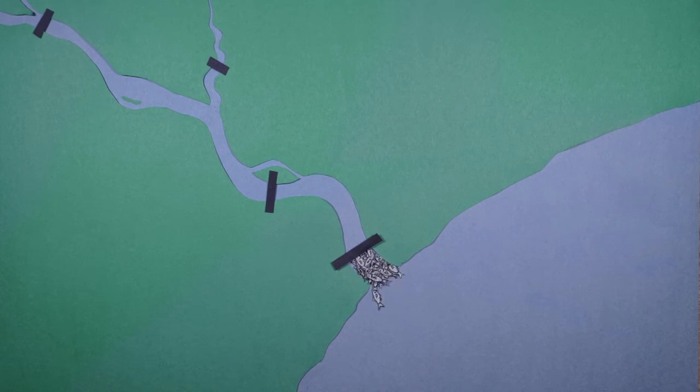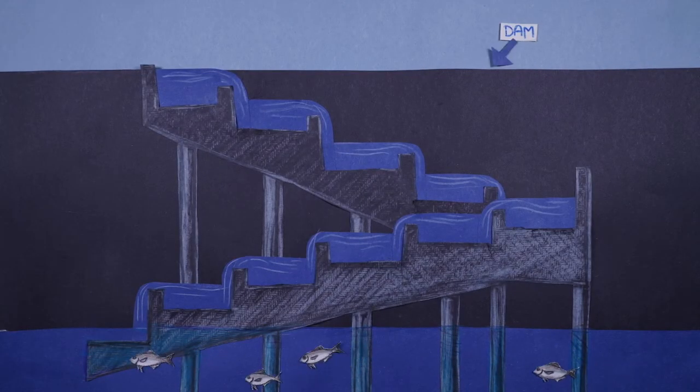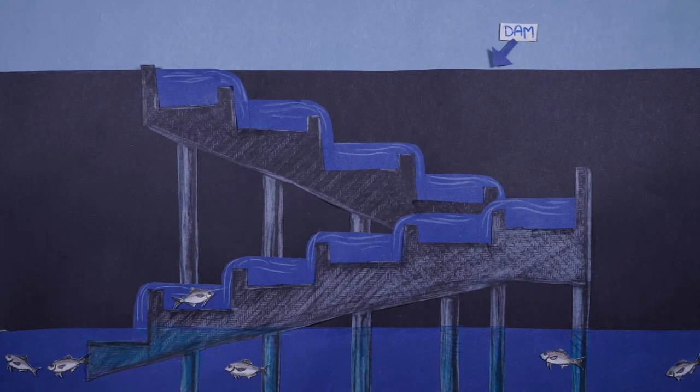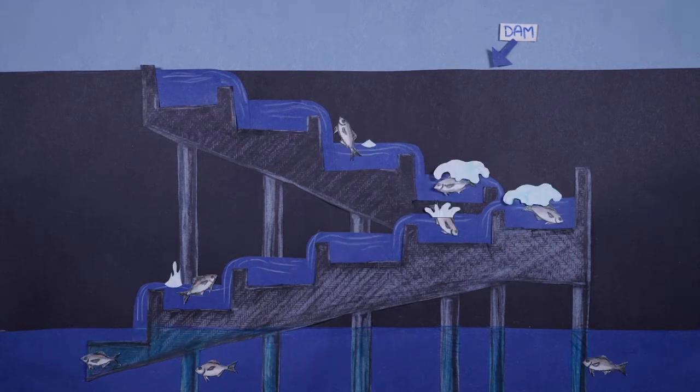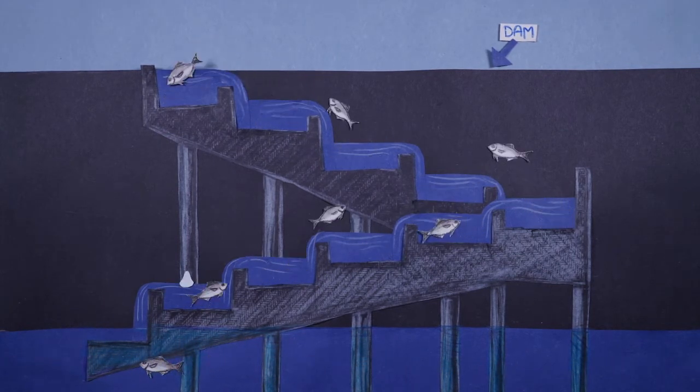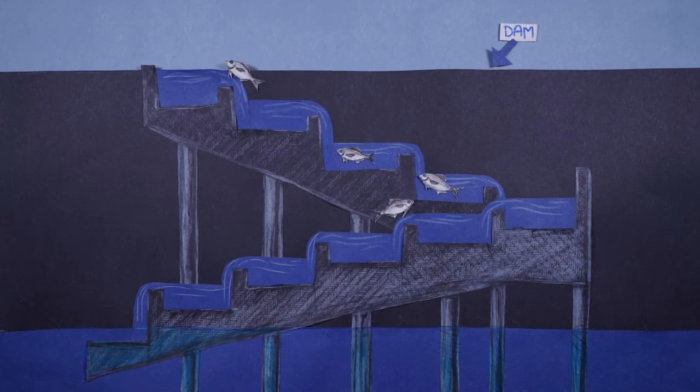Widespread dam removal projects have helped restore river herring runs by allowing fish to pass through. Technologies like fish ladders allow migrating fish to surpass dams. Fish ladders provide an alternate route for the fish, allowing them to get around or over dams so they can reach their destination.